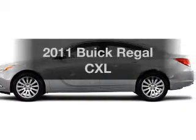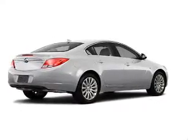Presenting the 2011 Buick Regal. If you're looking for an automobile with great attributes, look no further. With an efficient 4-cylinder engine connected to a smooth-shifting 6-speed automatic transmission, you will appreciate the